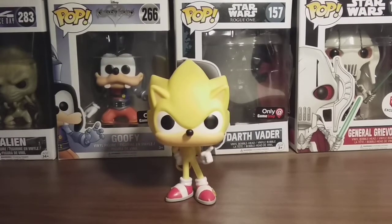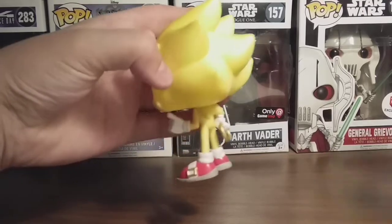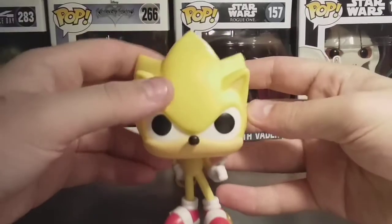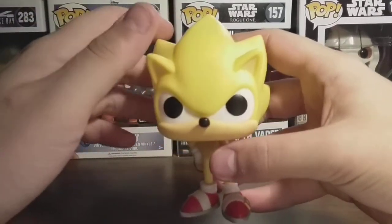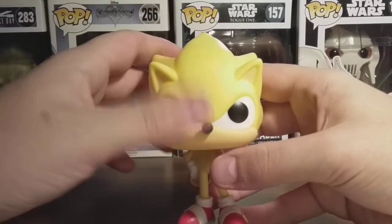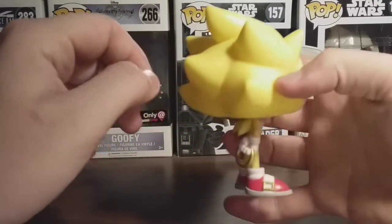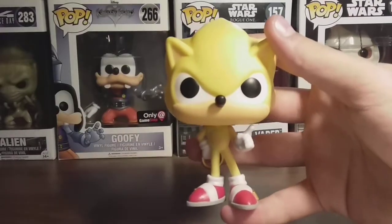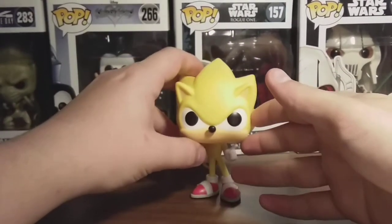I do really recommend this for any fan. On the back of his head, rather than the quills hanging down like on the regular Sonic Pop, they stick up — so it sticks up more in a triangle shape rather than the other one. They actually went all out with this wave; they actually sculpted different heads for all the Sonics and Shadows and stuff, which is nice. It's not the same sculpt as the Shadow or the regular Sonic.